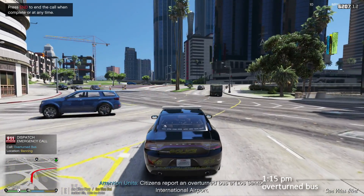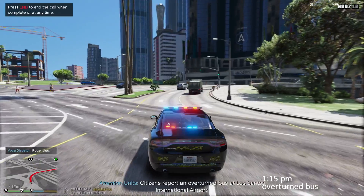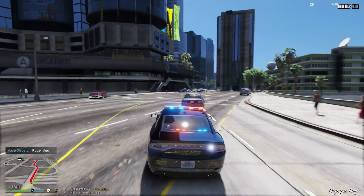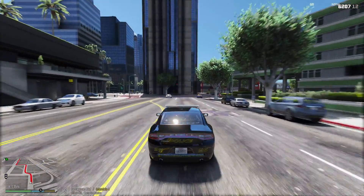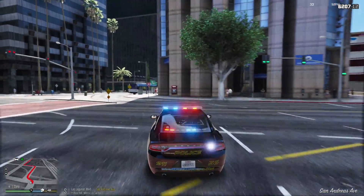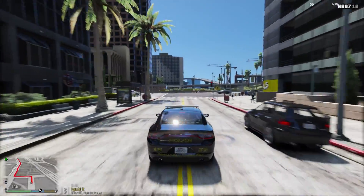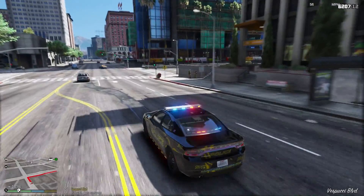Dispatch Lincoln 18, copy that, responding code 3. We're getting reports of an overturned bus at LSIA — the Los Santos International Airport. They're requesting police assistance, so we're gonna head over there. That sounds like something very serious. I wonder how that happened. We're headed code 3 to check it out — about a mile away.